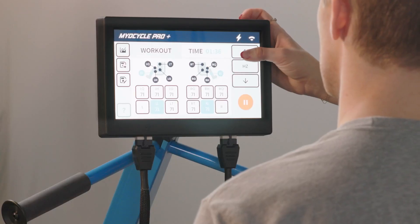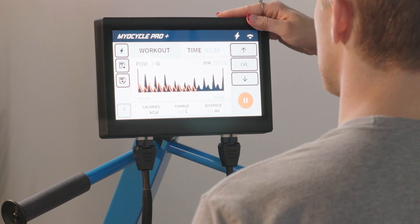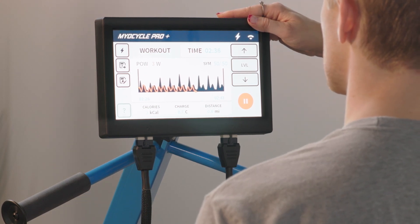The Myocycle has two different screens — you can toggle between the channel select screen and the power display screen. The power display screen shows in real time the patient's active power output as a power plot, so it really drives patient engagement.